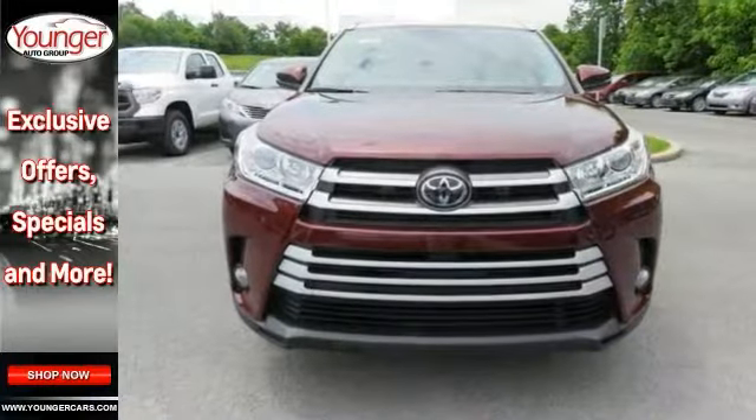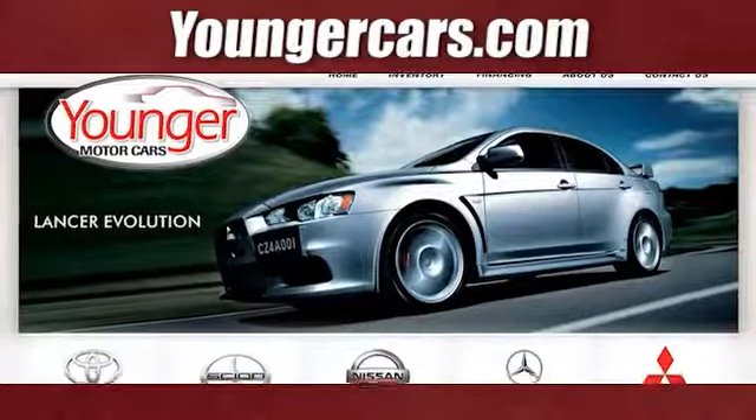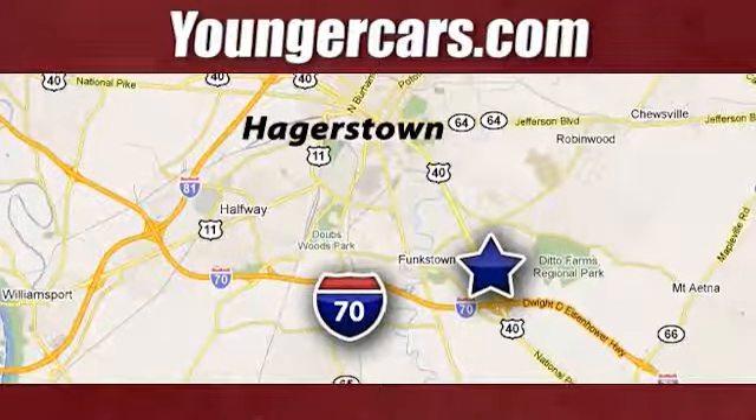This could be the one. Come in for a test drive today. Visit our website at YoungerCars.com. We're conveniently located at 1945 Dual Highway in Hagerstown, Maryland.